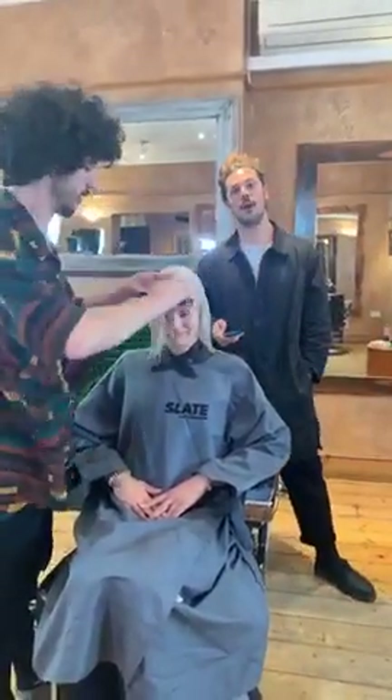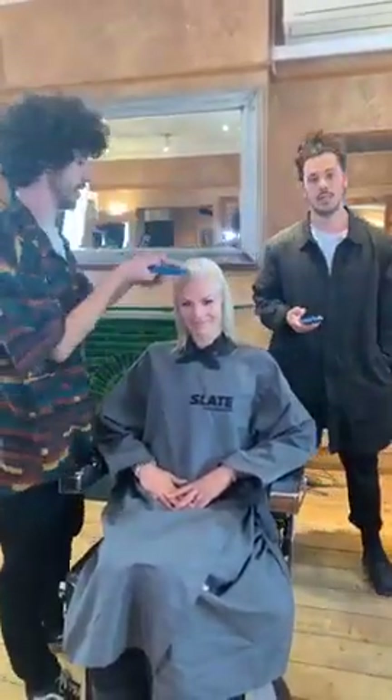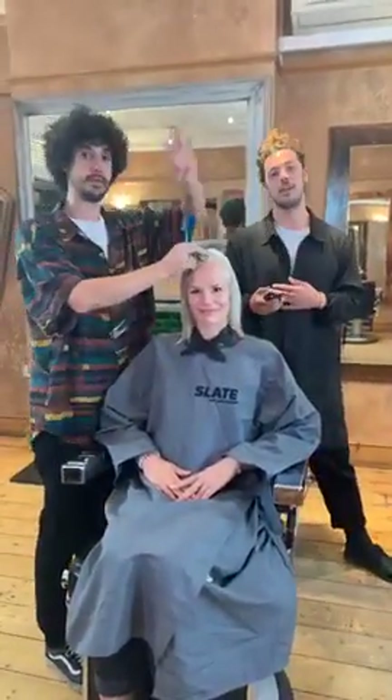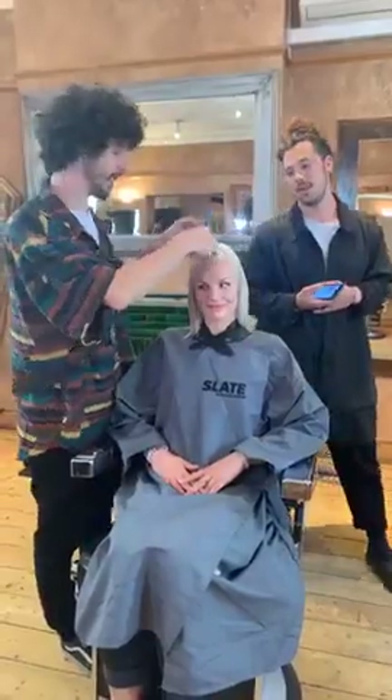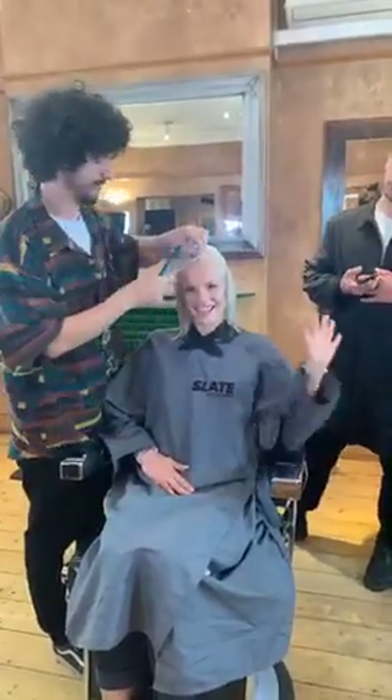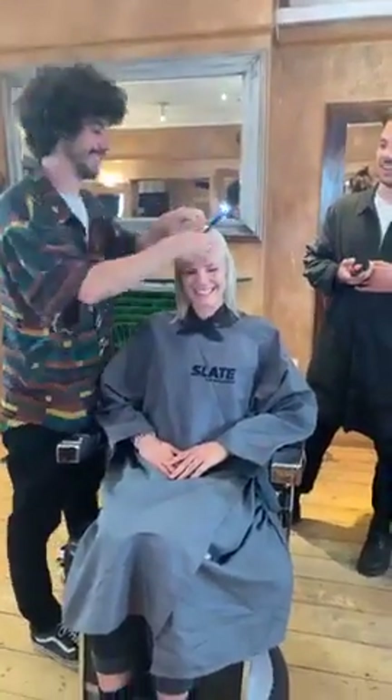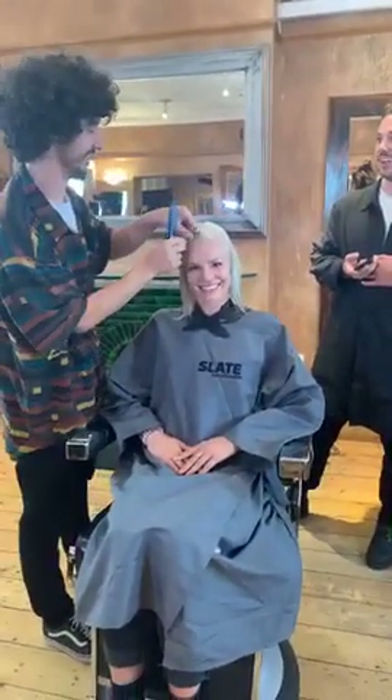Good evening everyone and welcome to our Hairbrain Live Takeover with Slate Education. My name is James Akers and this is the co-founder and director Michael Pizzolidis. So we're here with Petra, who's gorgeous and loyal, who I met quite a few years ago back in Australia. And we get the pleasure of cutting her hair again.